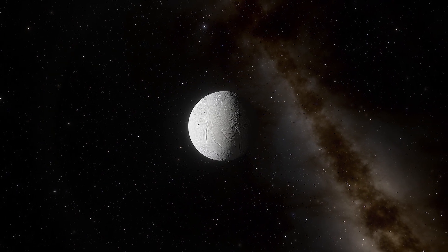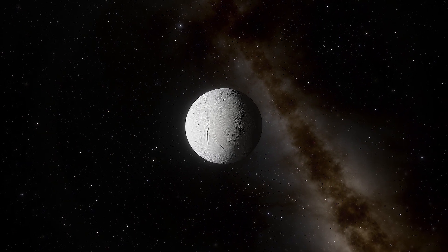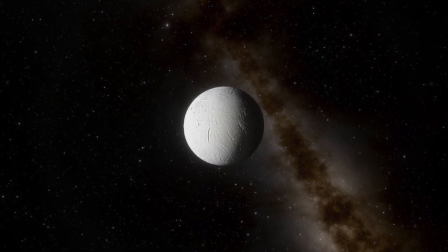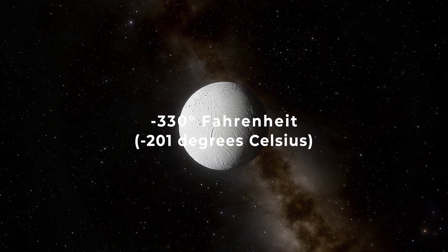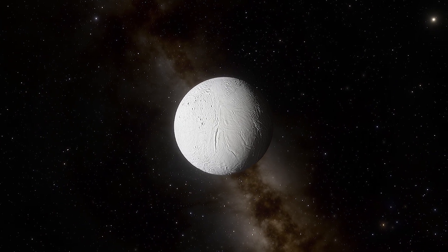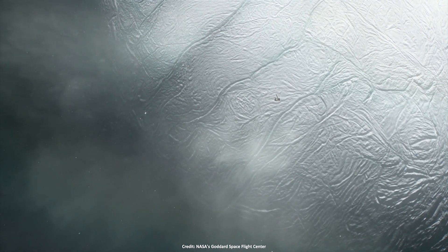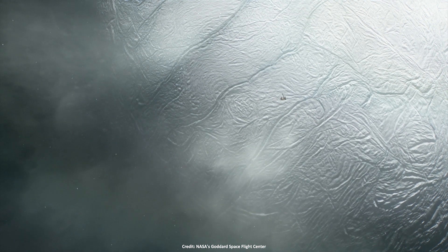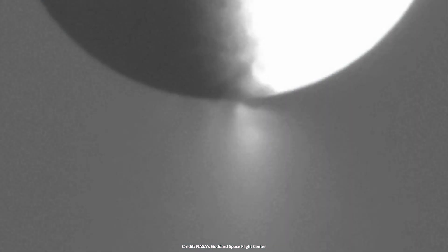Enceladus is a beautiful world with a fascinating ongoing geologic activity. The surface temperature of this moon is about minus 330 degrees Fahrenheit. But did you know that Enceladus has an entire liquid water ocean beneath its surface? That means there must be something preventing this cold moon of Saturn from completely freezing. An effective internal heating mechanism might be helping Enceladus maintain its subsurface liquid ocean for billions of years.